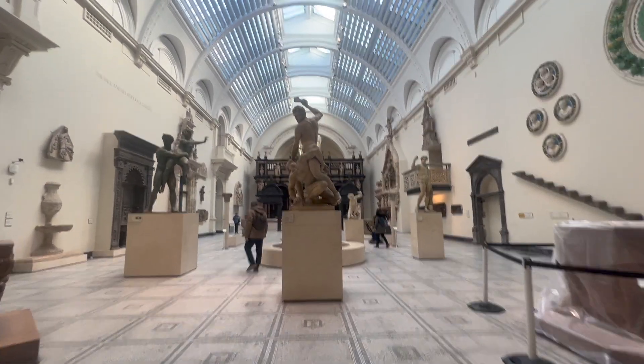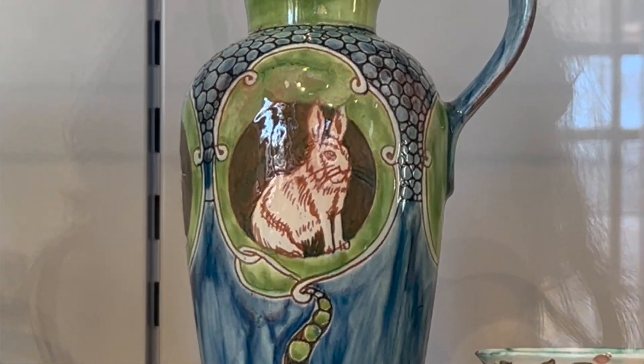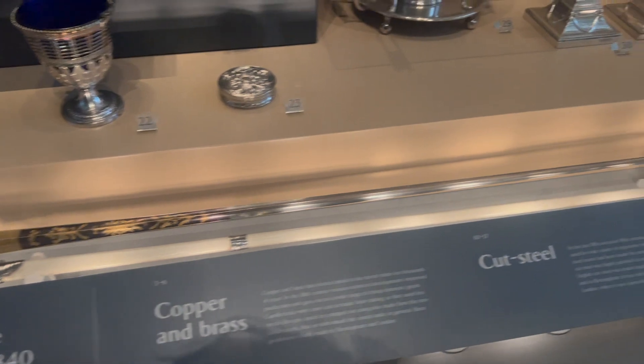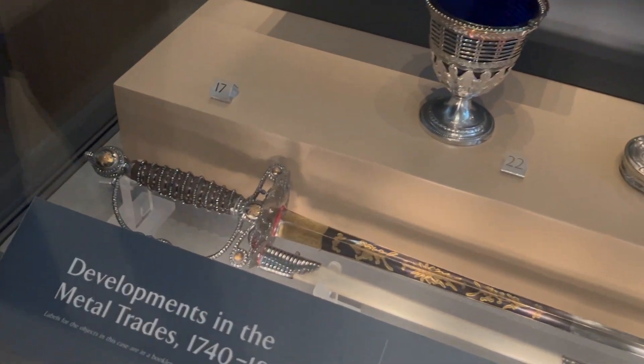After our lovely time in Scotland, we made it to London and actually got to see a few things. Our first stop was Victoria and Albert, and I think this is a really, really interesting museum in many ways.